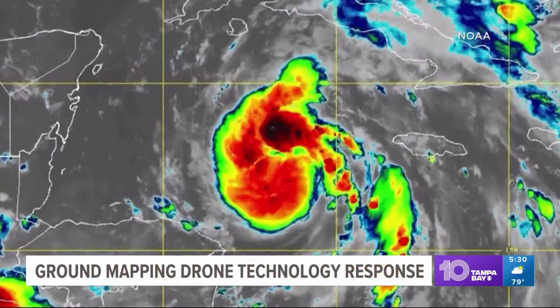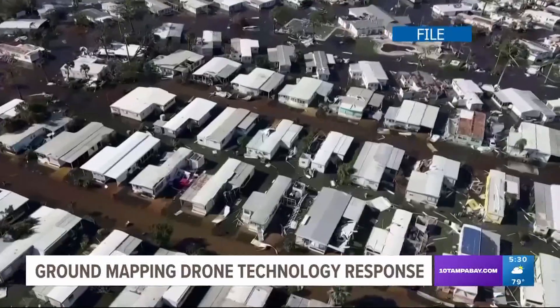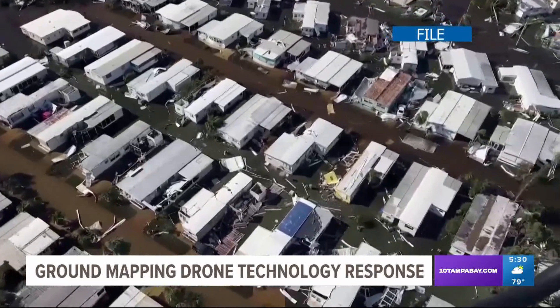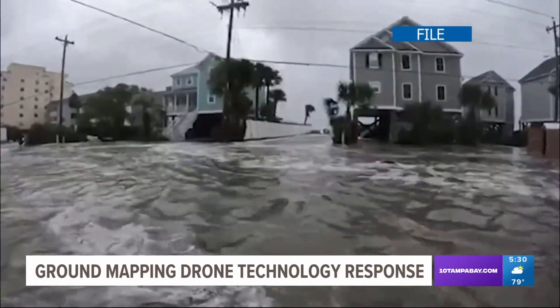Before the hurricane hit, drones were used to map out the area and model buildings and street locations to provide pre-storm images. That information came in handy when the floods took over.